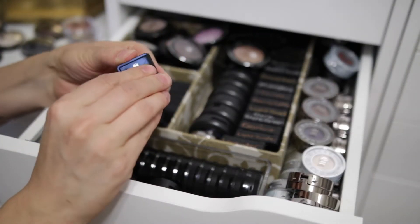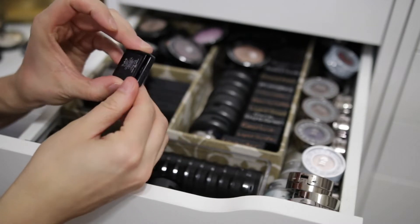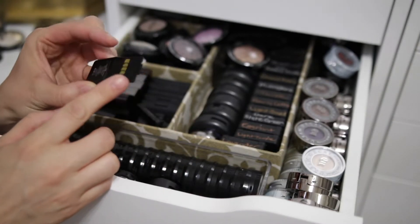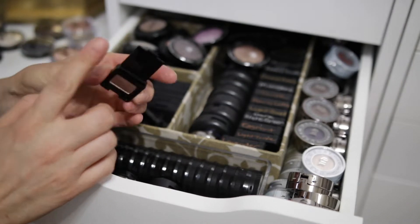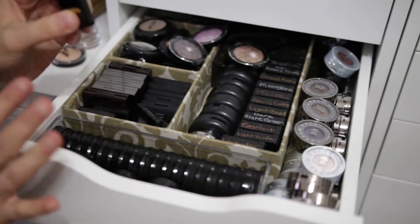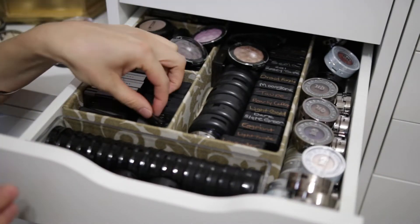I have a little mini Buxom eyeshadow in here. This one's really pretty, but I think I have this in a full size, so I'm gonna get rid of this. This is called Mink Magnet — it's a really pretty taupey brown, taupey bronze, but I know I have it somewhere else. So I'm gonna get rid of that.